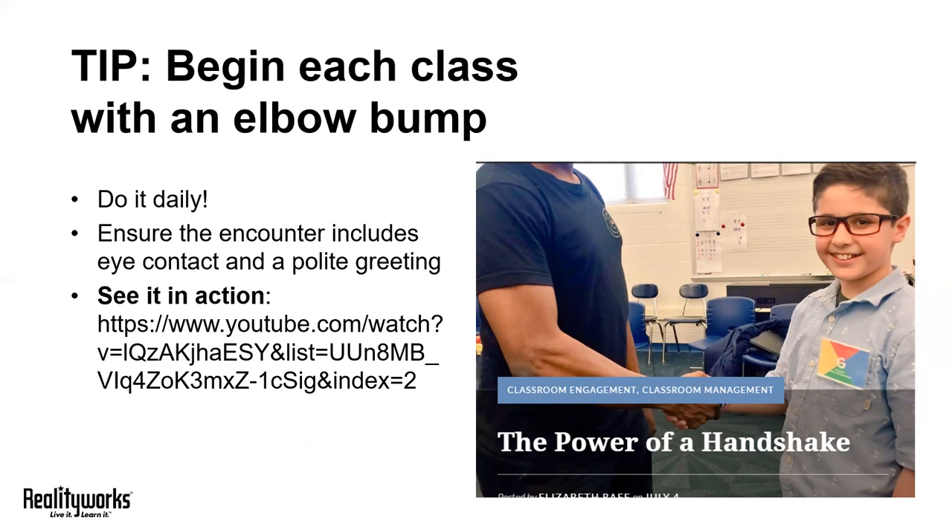Second, it gives your students regular opportunities to practice a very basic soft skill. Third, it speaks to your relationship with your students — they see you taking the time to personally greet them every day.